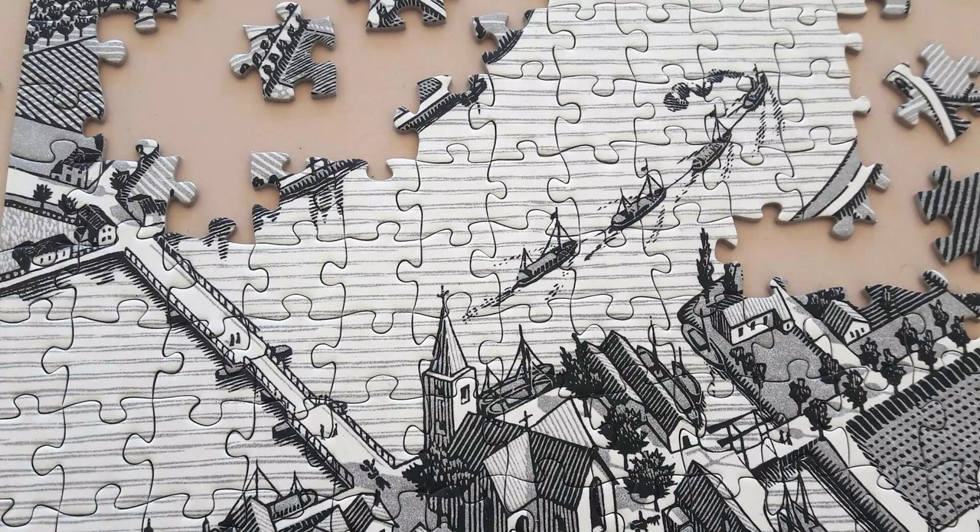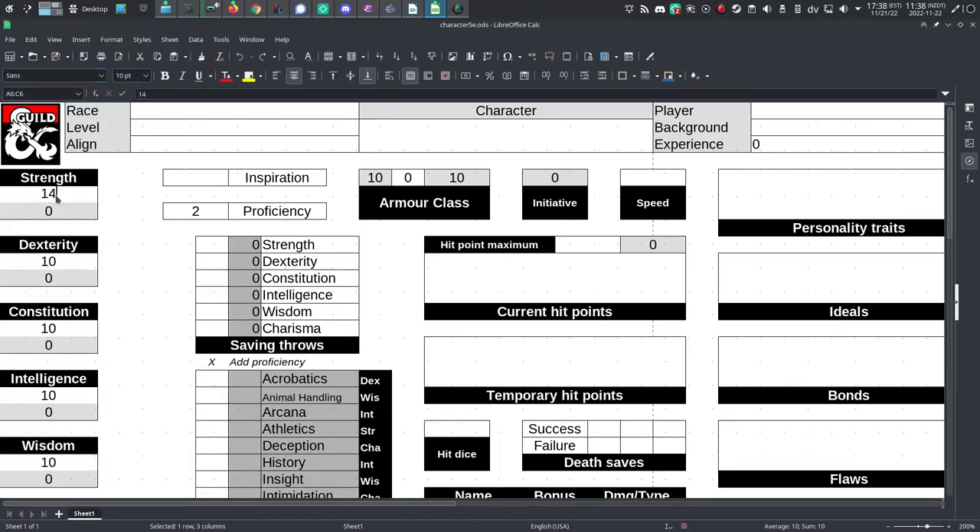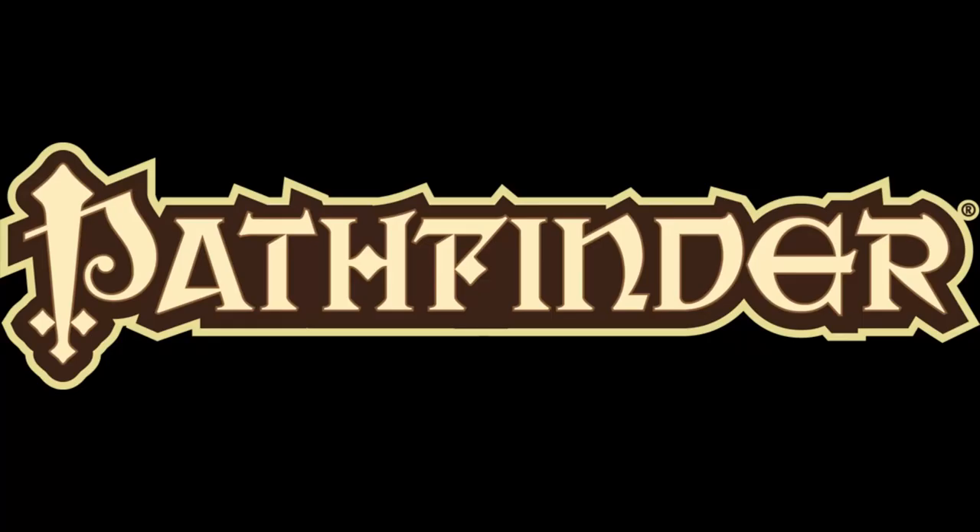This once again demonstrates the modularity of Pathfinder 2 compared to previous iterations of the D&D model. It's interesting to note, though, that 5e's subrace options affect attribute scores, while Pathfinder 2 grants extra features and doesn't affect any of your core attributes.